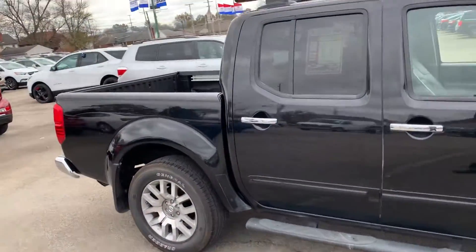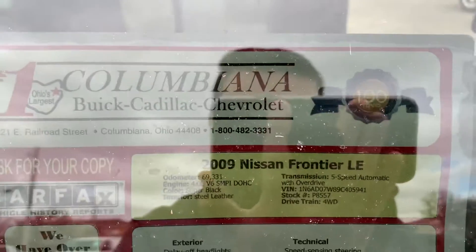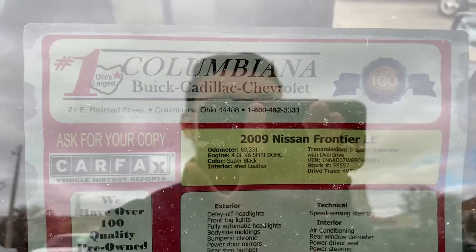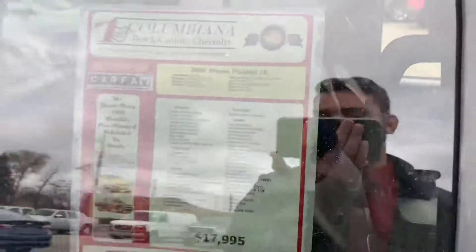Just under 70,000 miles — 69 and some change. Here is our window sticker up here. 4.0 liter V6, black exterior, gray leather inside, five speed automatic, and it is four wheel drive.